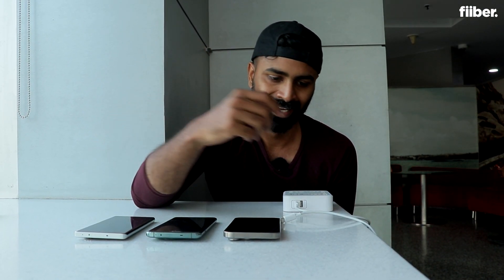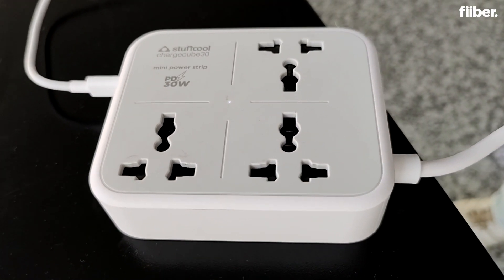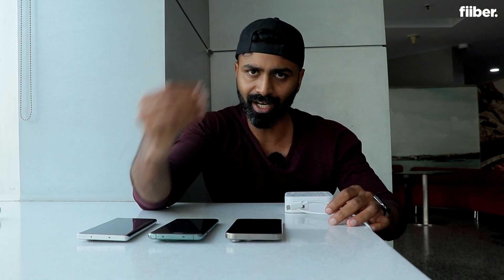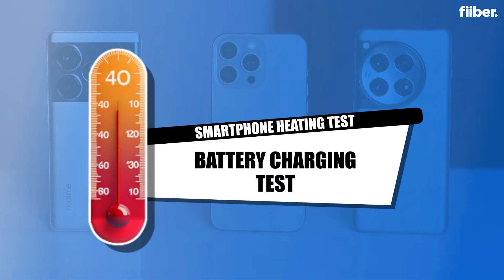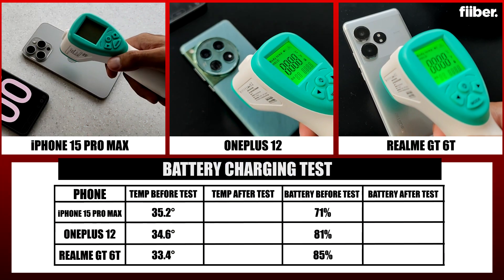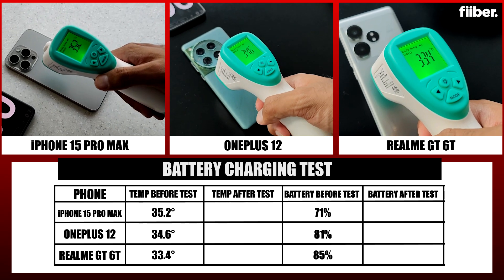Back inside, we now look at how charging affects the phone. Using a 30W PD charger with Type-C support across all three phones, we assess how much the temperature rises during charging. Before starting, we record the temperature and battery percentage of all three devices.